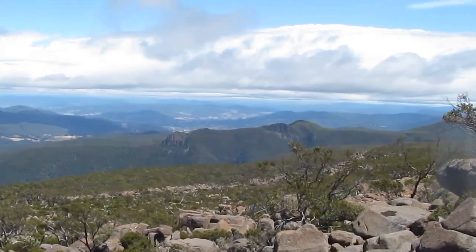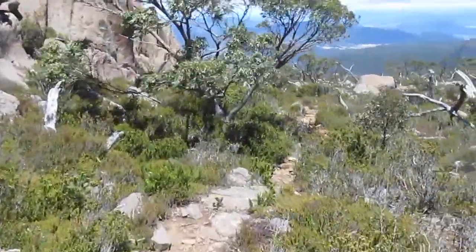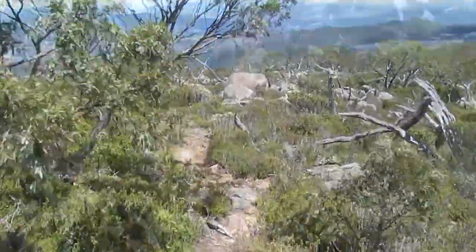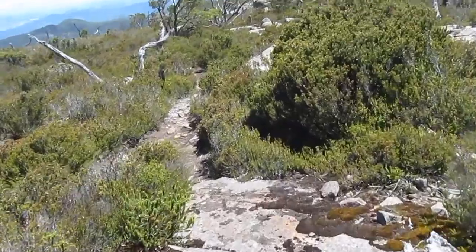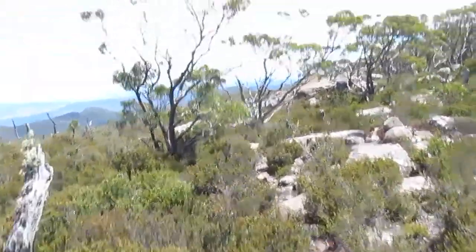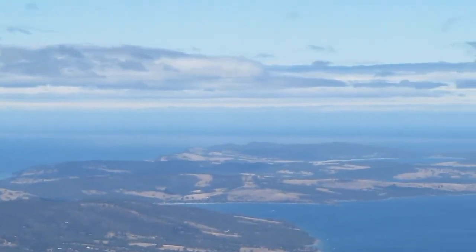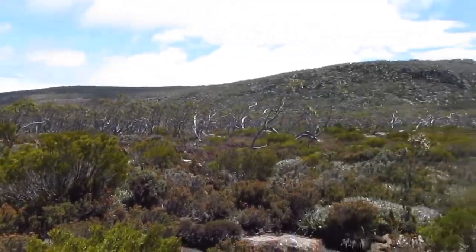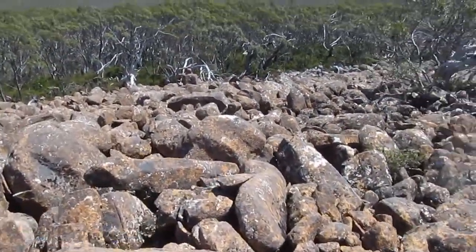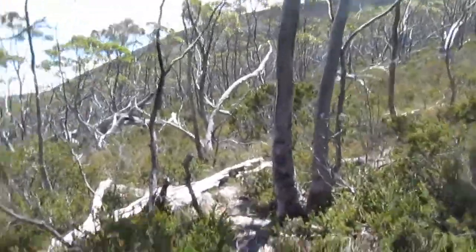Yeah, I can feel it. It's a bit easier to see the cairns. Sooner or later I'll be in the potato field soon. Time for a boulder field crossing. Luckily there are cairns.